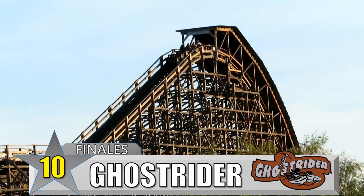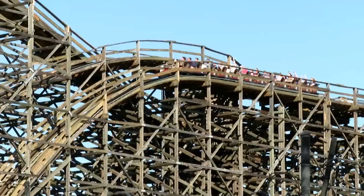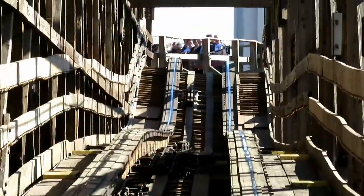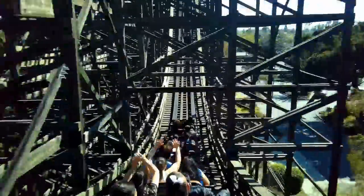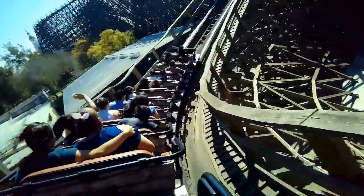Number 10: Ghost Rider at Knott's Berry Farm. This CCI woody has one of the great wooden coaster layouts ever, filled with airtime and an out-of-control feeling. But it caps off with something that you don't see too often — a completely unbanked helix that winds around right next to the first drop. This is probably the best moment of lateral force you'll find on a coaster, at least from what I've ridden. You'll be clinging to the side of the train the whole time before popping into the final brakes. This is a unique finale because it does something totally different from what the rest of the ride is all about. But it totally works, and it adds to the masterpiece that is Ghost Rider.